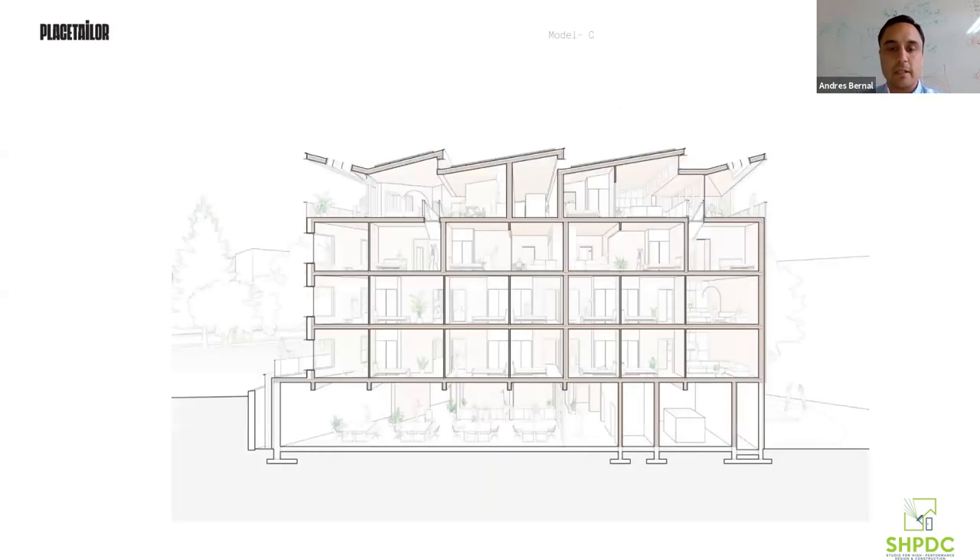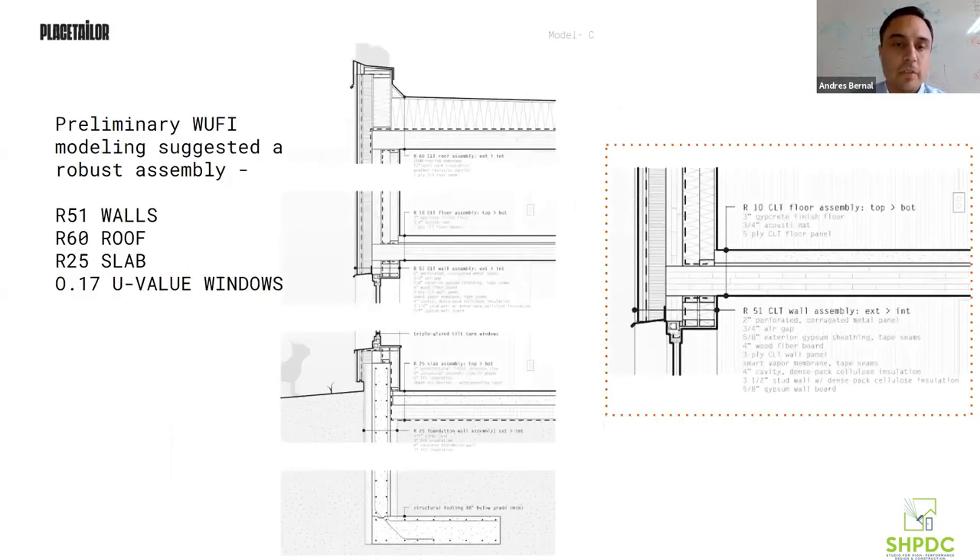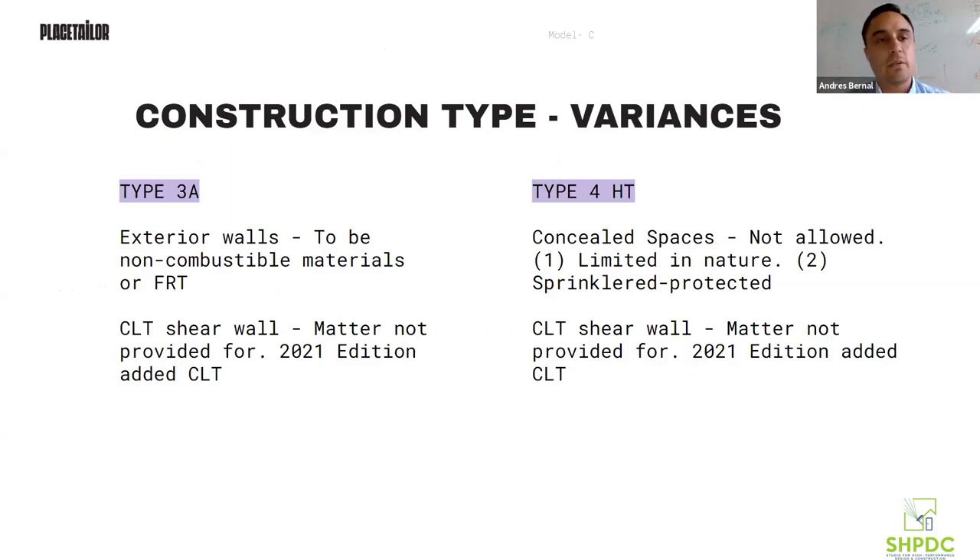In the building section, it's office space at the bottom and residential on top. For the wall section — still being fine-tuned — we're looking at CLT slabs and CLT exterior walls, using a Proto Armor wall system for most of our insulation and airtightness, with corrugated metal cladding.